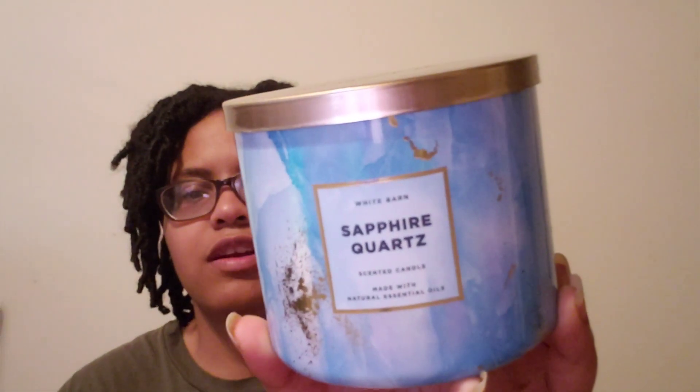Next candle is Sapphire and Quartz. It smells like a nice summery, masculine scent to me. The notes are quartz waters, radiant woods, and bright bergamot. I thought it was just a clean, refreshing masculine scent — great for spring.